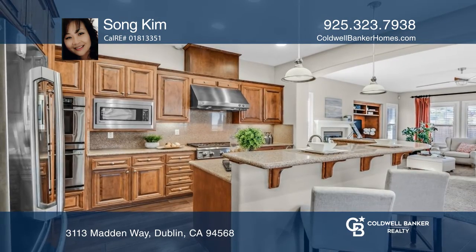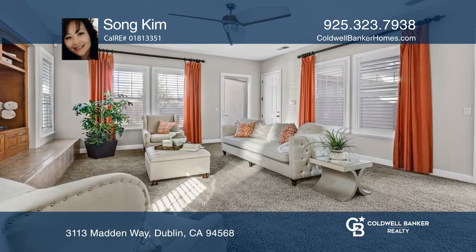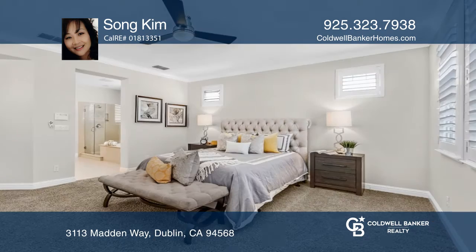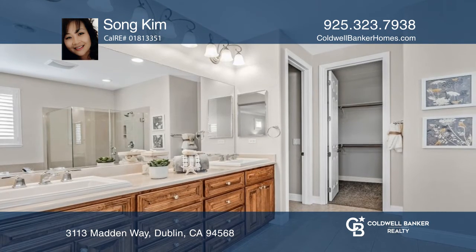The first floor also features a family room with a fireplace, kitchen with stainless steel appliances, granite countertops, backsplash, breakfast bar, and nook. The second floor includes a generously sized primary suite with dual sinks, crown molding, a separate tub and shower stall.